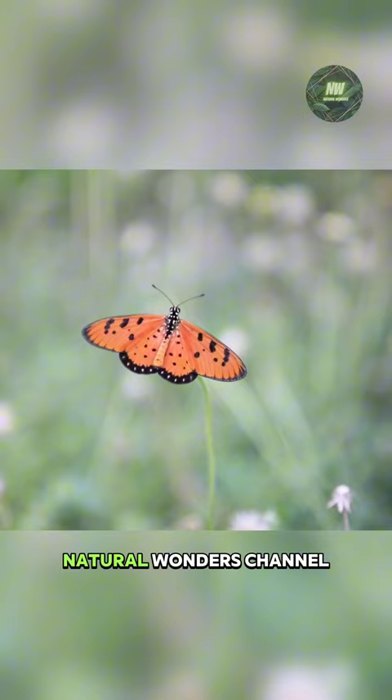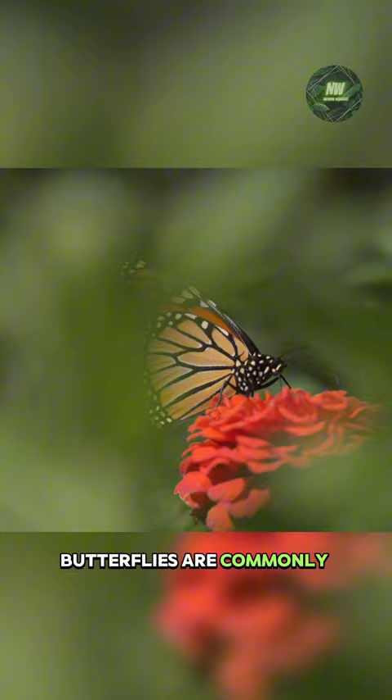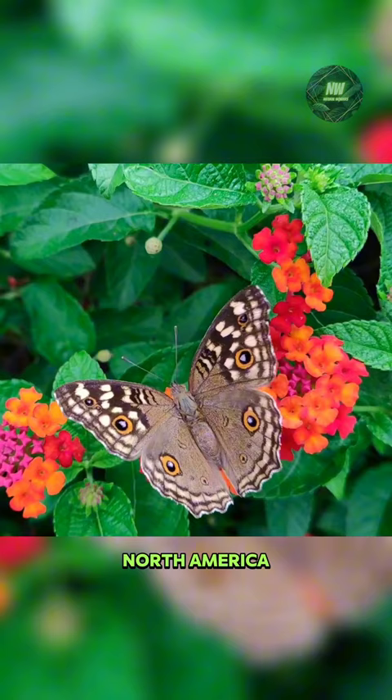The monarch butterfly is known as Danaeus plexippus. These colorful butterflies are commonly found in North America and are famous for their migrations. Monarch butterflies migrate south during the cold winter months in North America, capturing attention with their long-distance journey, particularly reaching Mexico.